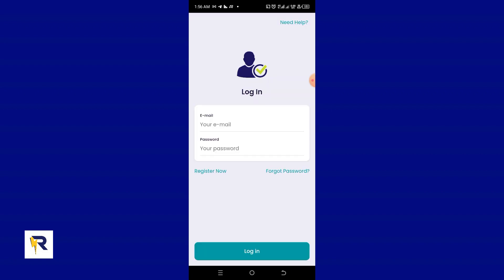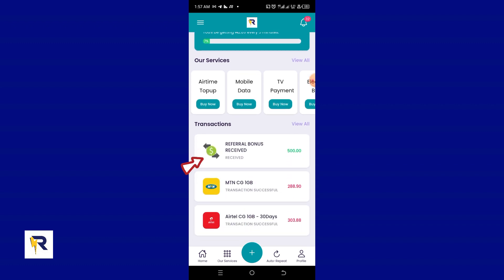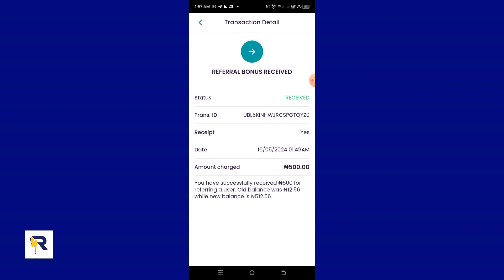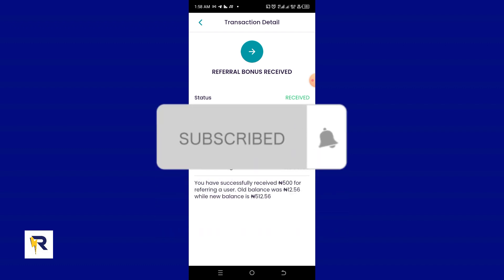I've logged back into my previous account. If you scroll down, you'll see a transaction labeled 'Referral Bonus Received' — I just received 500 naira as a referral bonus from the 10,000 naira deposited into the referred account. The referral bonus is working perfectly. I advise you to use this opportunity to make money. If you have any questions or video requests, leave them in the comments, subscribe to the channel, and I hope to see you in the next video.